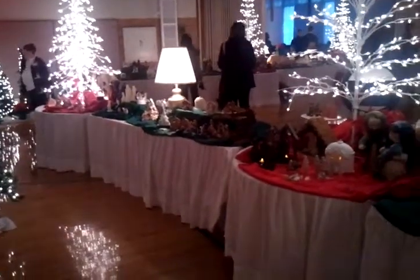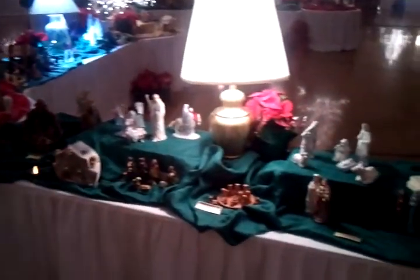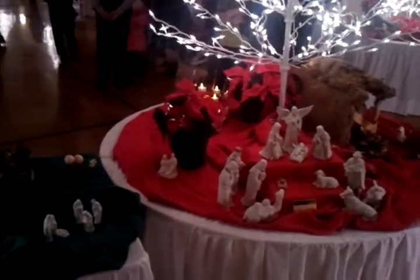Hi, this is Kirk Davis. I'm here with Becky Reeves. We're at the Festival of Nativity. There are about a hundred sets here on these back three tables that Becky Reeves put out, and we're going to talk about some of these.